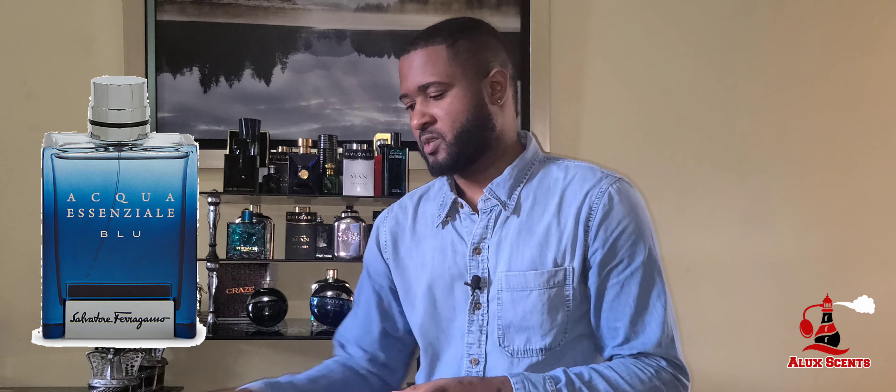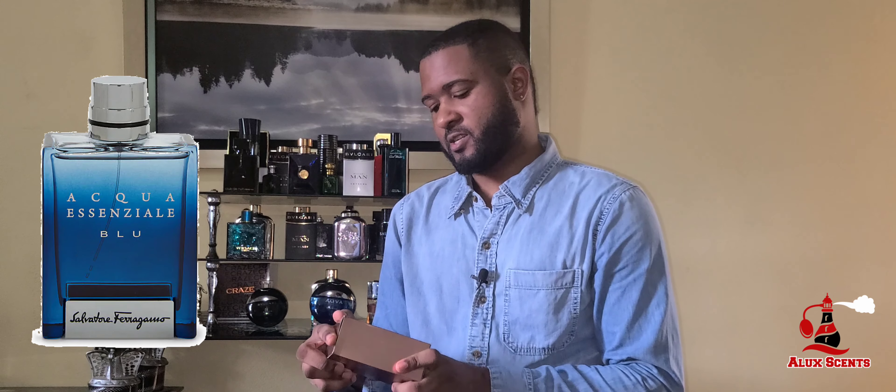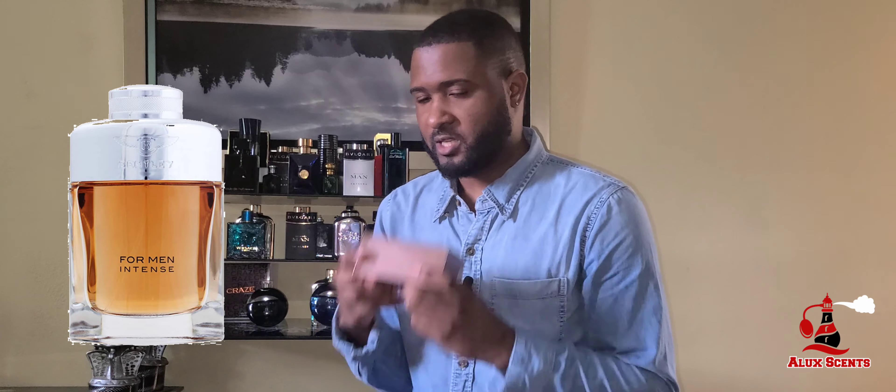So let's dive into it. The first new fragrance in my collection is Aqua Intensa by Salvatore Ferragamo, and the second one is Bentley Intenseman. I'm going to start off with the Bentley.